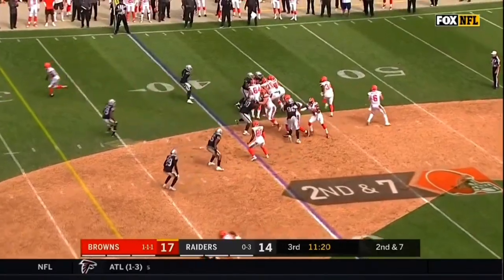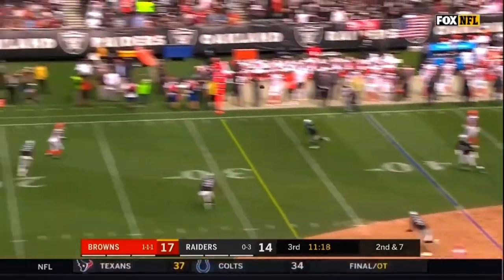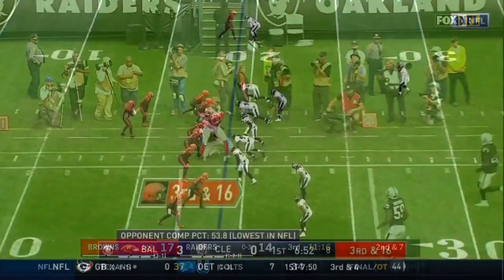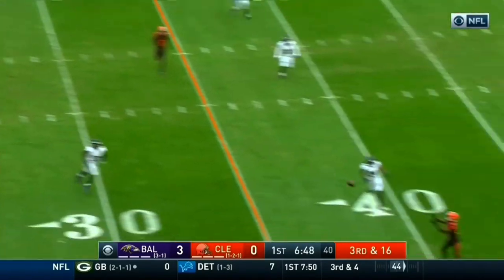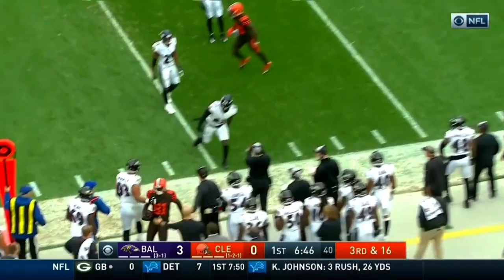Second down and 7 off the fake to hide. Mayfield fires and it's caught by Higgins. Third down and 16. Mayfield looking deep and completes it for a first down.